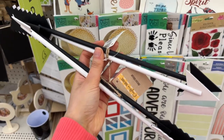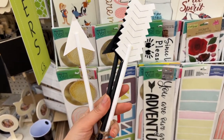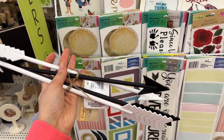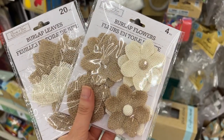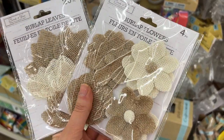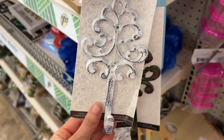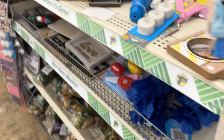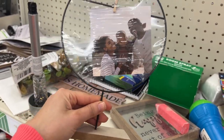These arrows I found in the craft section — I had not seen these before, I thought they were kind of cool, something a little different. They came in packs of two. Some burlap leaves and flowers. These wall hooks — I can't remember what they call that print. And this is like a little photo holder — for lease, I think that's what it's called.